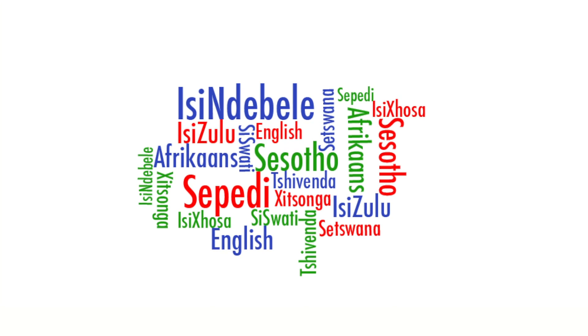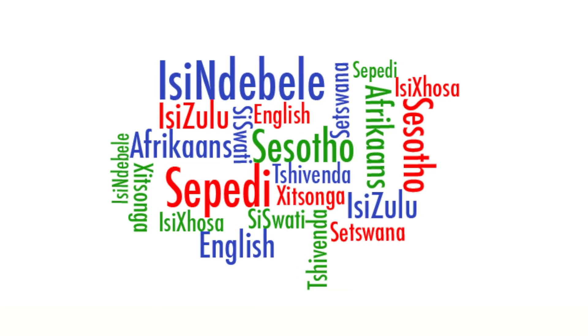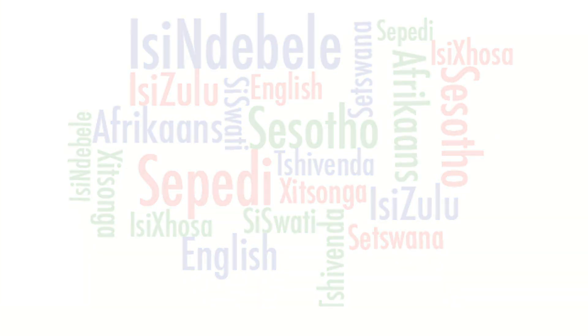QFRNC voices are available in all the South African languages. The voices can be customized to suit your needs, whether they may be a specific dialect, gender, or even a special persona.